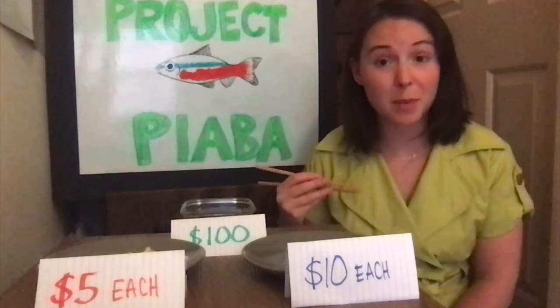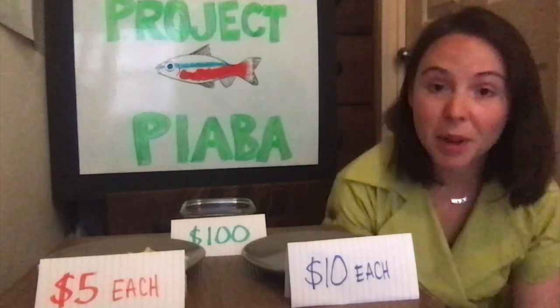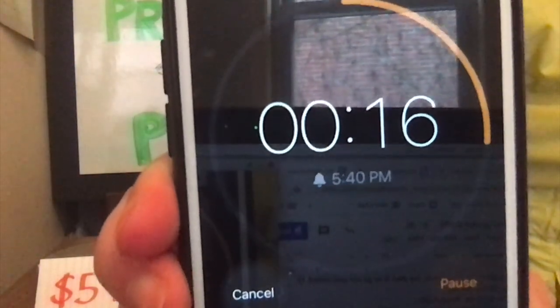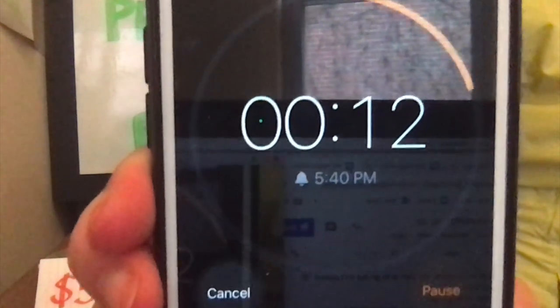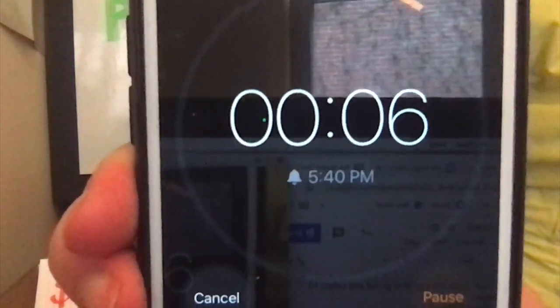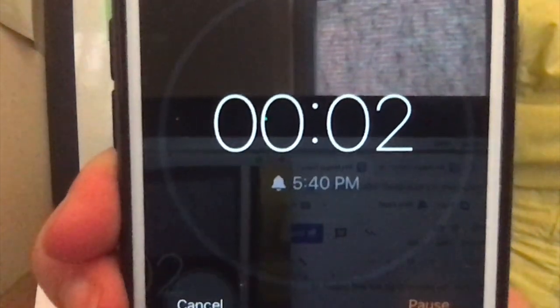I have reached my goal. I have ten Bangai cardinal fish in my boat, but there's still some time left on the clock. So if you're still fishing, I will hold my timer up to the screen so you can see how much time you have left. Five, four, three, two, one.